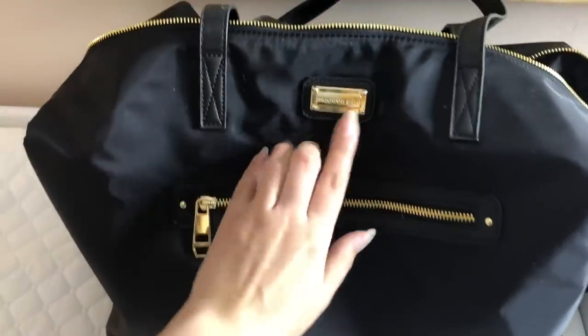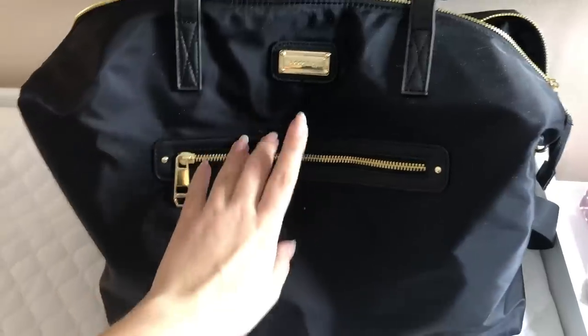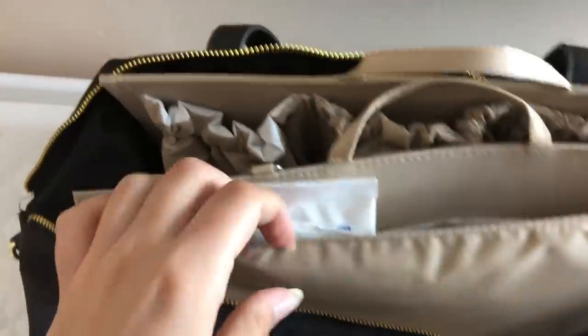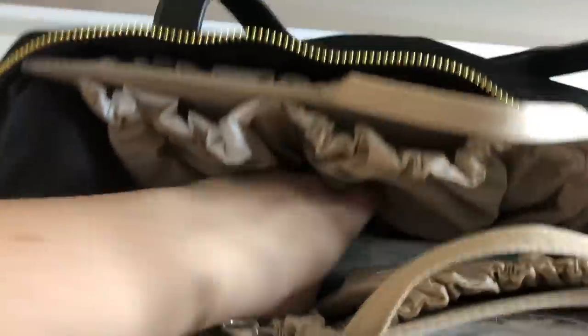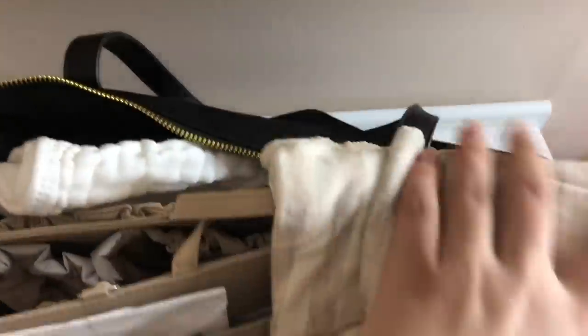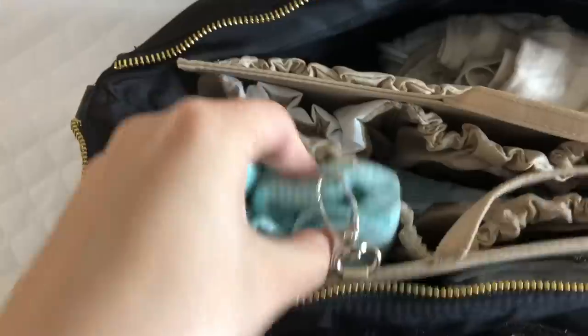I wanted to show you what I pack in my diaper bag. I showed this bag in my hospital bag video — it's the bag I used for my hospital bag but I've since changed it into a diaper bag. I have in here the Tote Savvy, which I'll link below. It's a little insert you can put in any bag. In here I have wipes, diapers, more wipes, a swaddle or blanket for the car seat, and a cover from Little Miss Dessa that works as a car seat cover or nursing cover. I also have a burp cloth and a change of clothes — a little onesie romper in a small pocket.